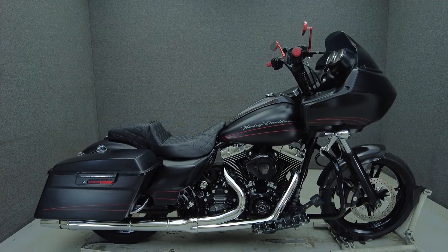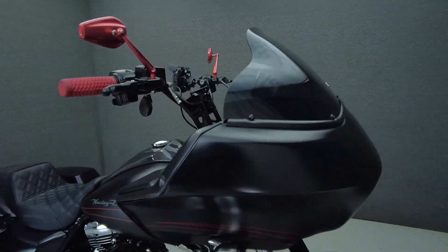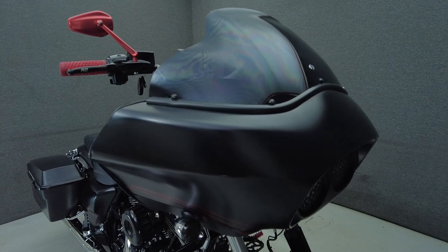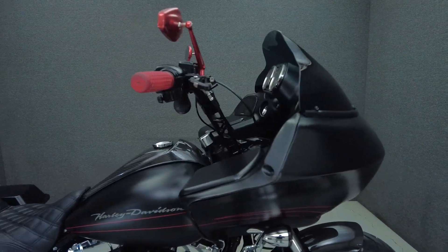Hey everyone, this is Keegan from National Power Sports. This 2013 Harley-Davidson Roguelite Custom with 19,452 miles passes New Hampshire State Inspection and runs well.